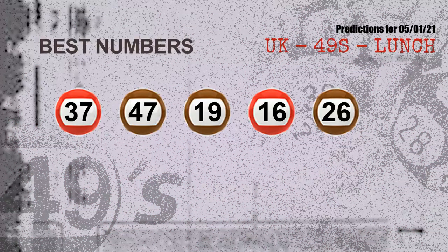Now the most exciting part of this video is coming. We find out some numbers with the best chance to win the next draw — they all match the following ones and colors. The best five numbers to win the next draw are: 37, 47, 19, 16, and 26.